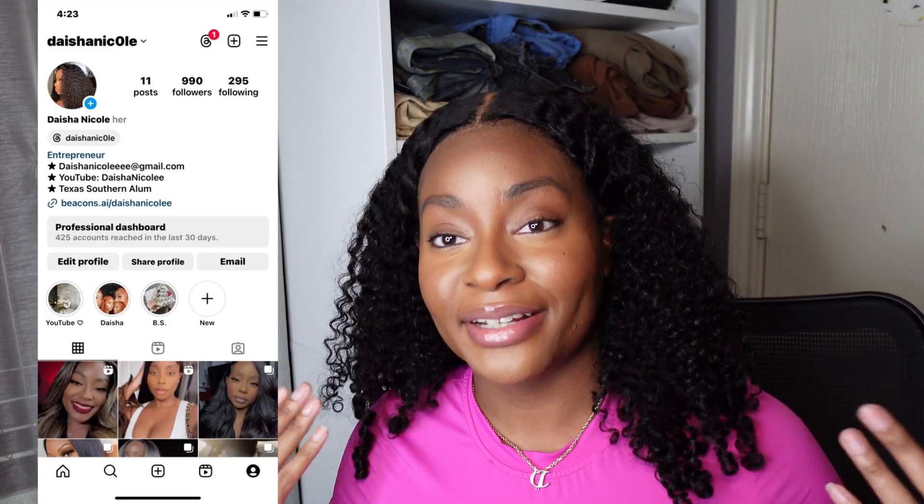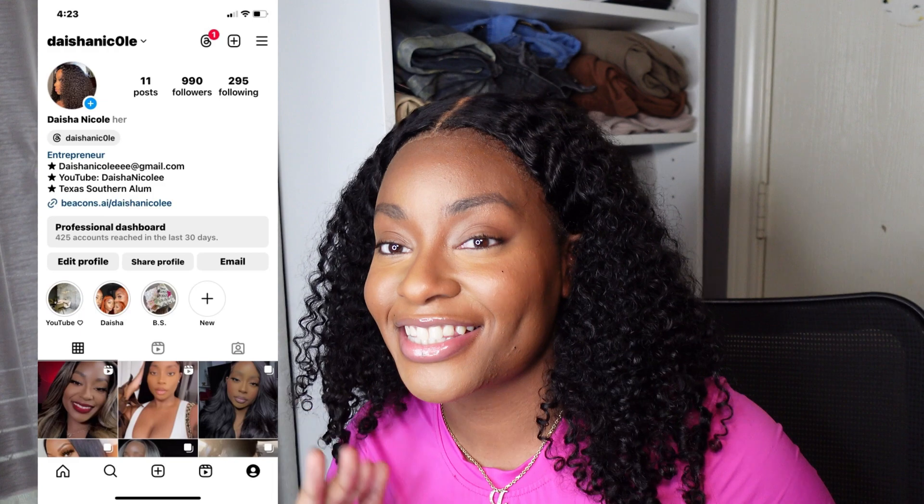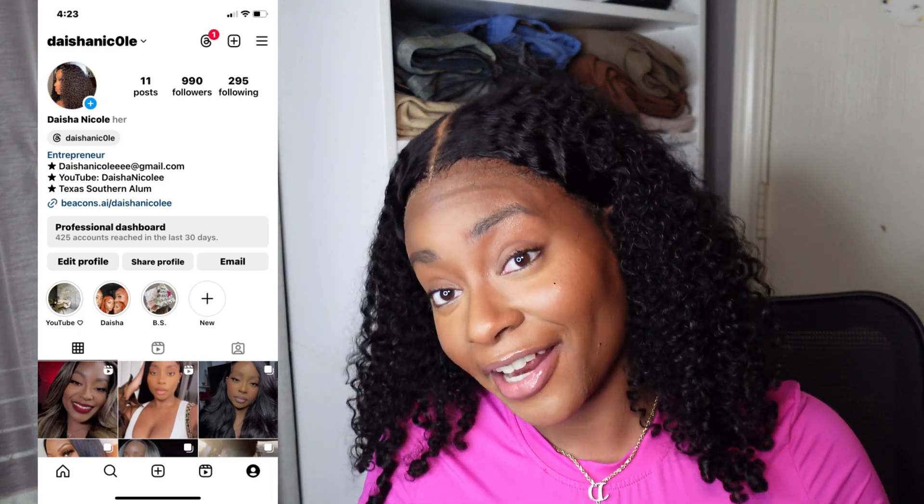Hey YouTube, welcome back to my channel. I'm Deshena Colle, if you're new here. As you can tell with today's title, we're doing a mini Shein haul — Shein, however you want to call it, your preference. So without further ado, if you haven't already please hit that like, comment, and subscribe button, and let's jump into the video.